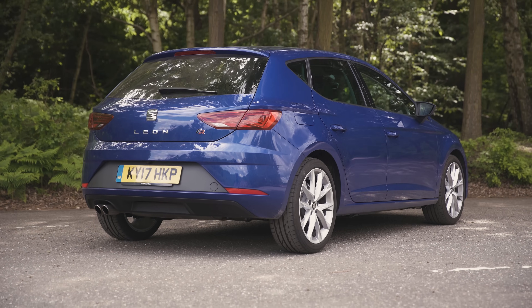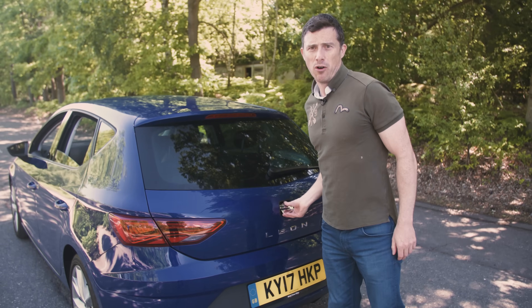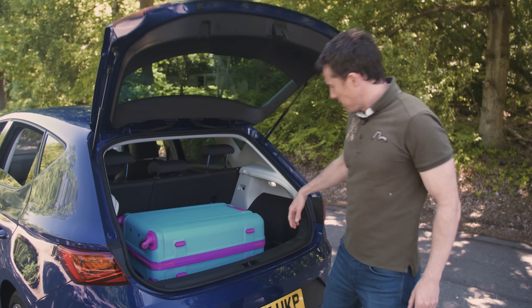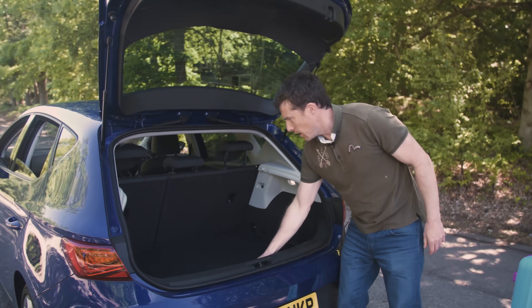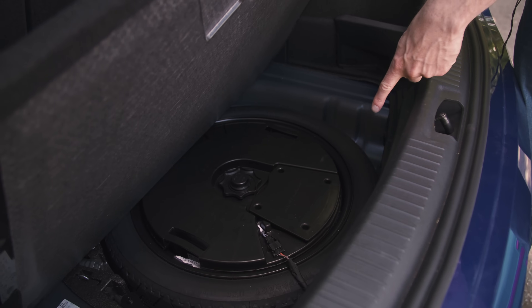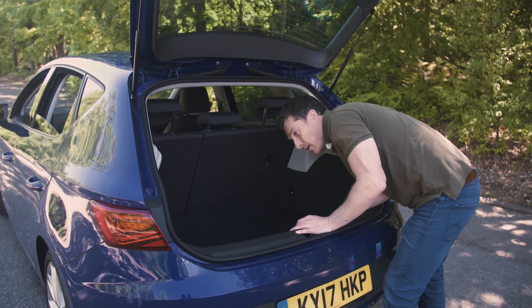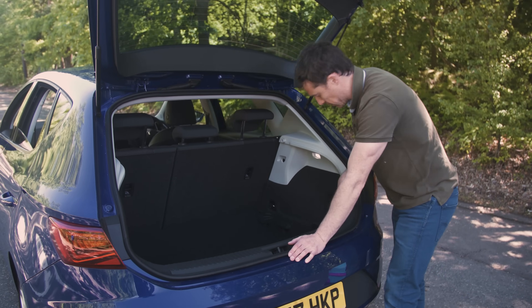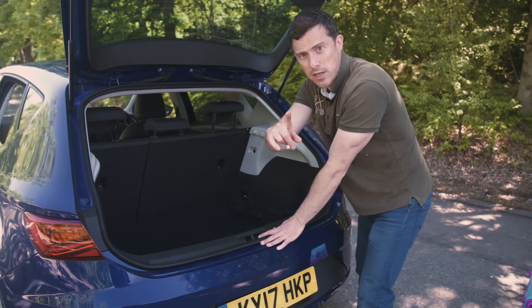Let's check out the boot. The capacity is very similar to the Golf. It's nowhere near as big as a Skoda Octavia, which is also a Golf underneath its skin, but it's going to be big enough for most people. There is a bit of a lip to lift stuff over, even though you have this adjustable boot floor which you can lower. Under there you'll see there's a space saver spare wheel. There are storage pockets and a couple of tethering points. There's no 12-volt socket in the Leon — that's where they save some money, no doubt. If you need to carry longer items, you can fold the seats down.